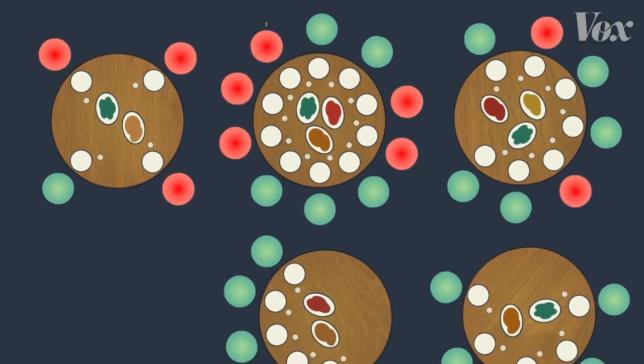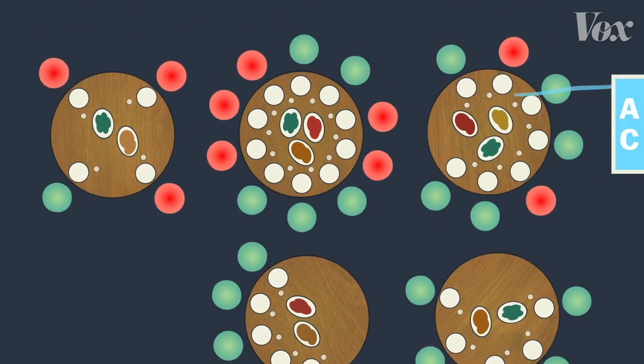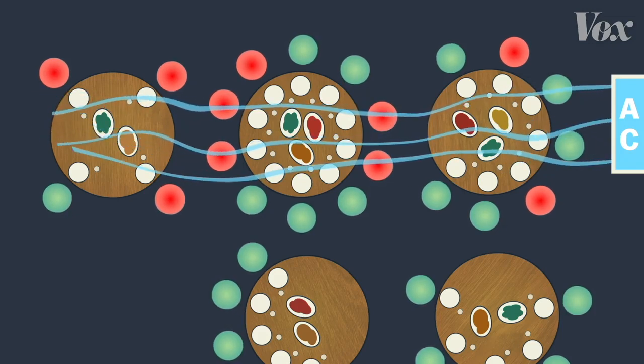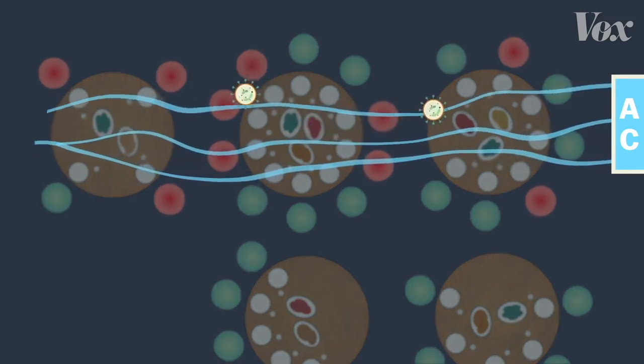But the people eating at these other tables didn't get sick. Why? An air conditioning unit right here kept the air flowing through this section of the restaurant, circulating the virus from this person through the air to these other families.